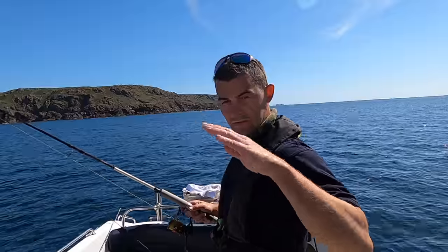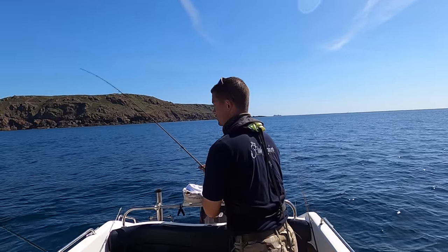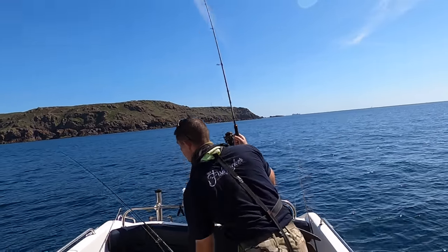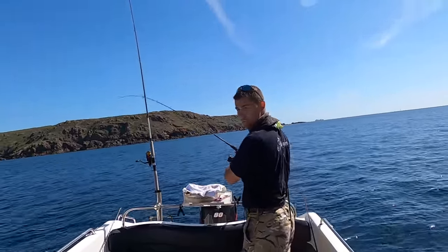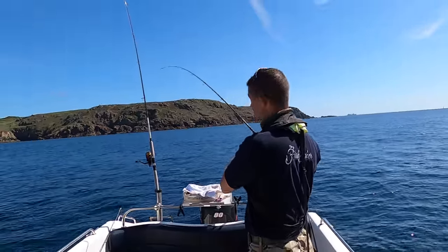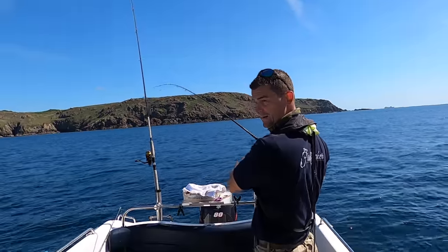When you get a bite — when you see it trundling along and you get a bite — give it a couple of feet of line, because the fish needs to catch up to your bait. As your bait's trundling along the bottom and you get a bite, the fish is still trying to catch it. So if you give it a couple of feet of line it gives the fish the chance to catch the bait.